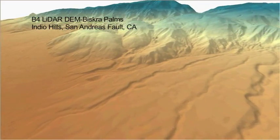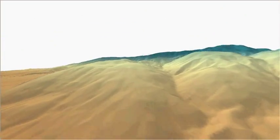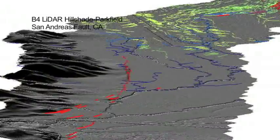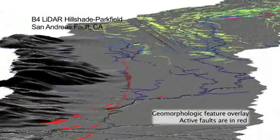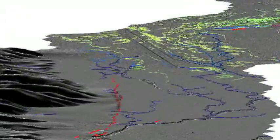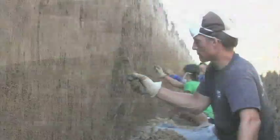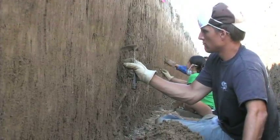Unlike other technologies, LIDAR is capable of producing such finely detailed, or high resolution, models of the Earth's surface. These data help scientists to map the locations of active faults, reconstruct fault offsets from past earthquakes, and study landscape evolution by understanding the interaction between faulting and surface processes. The goal is to be better prepared for future earthquakes by understanding the behavior of past earthquakes and how faults work.